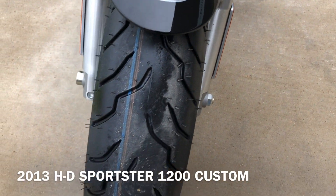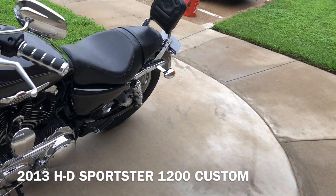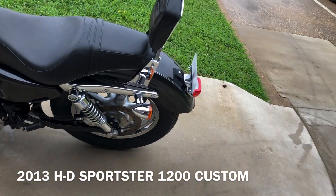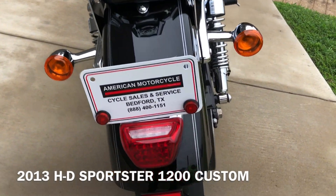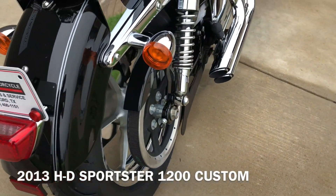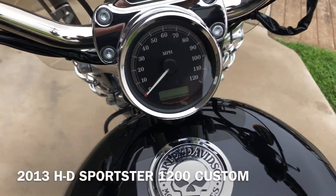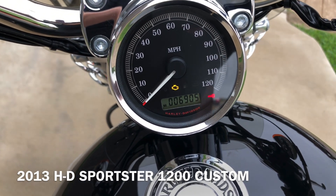The forks are in good condition. Good tread on the front tire. It's got the passenger backrest on it, and it's got the LED tail light. Good tread on the rear tire as well. The bike is just shy of 7,000 miles.